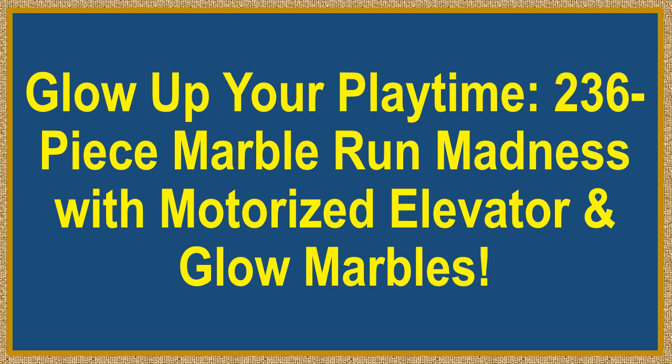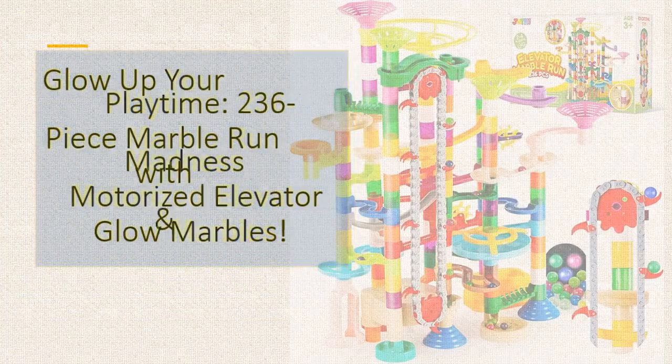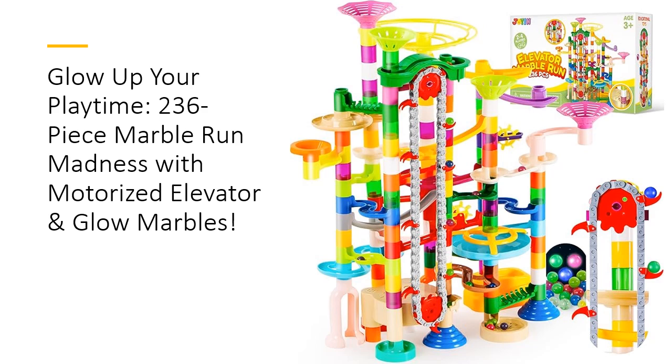Glow Up Your Playtime. 236-Piece Marble Run Madness with Motorized Elevator and Glow Marbles. Level up the fun with the Joy in 236-Piece Glowing Marble Run, where creativity meets action-packed thrills. This isn't just a toy — it's a glowing adventure.